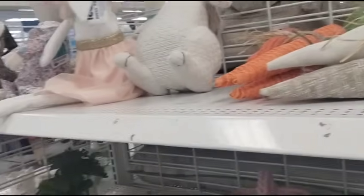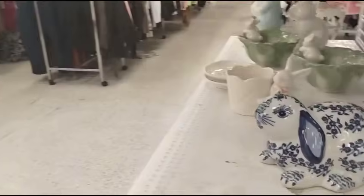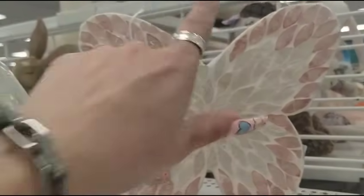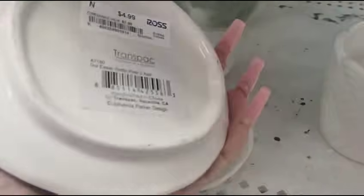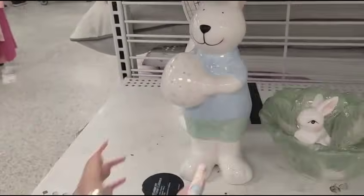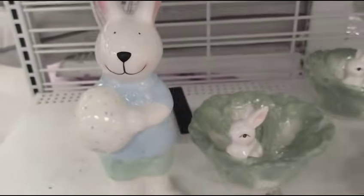And then we also have — let's go over here really quick — the indigo blue and white bunny, which I know a lot of you like, and there's no price, I do apologize. Ooh, look at the pretty mosaic butterfly, $10.99, and then this is from Transpac, $4.99. And look at the boy holding the egg as though he's holding a basketball, $6.99 — super stinking cute.